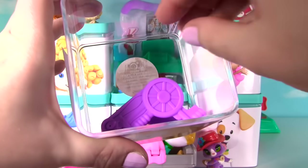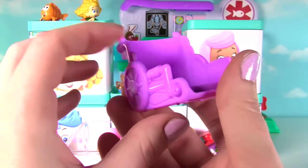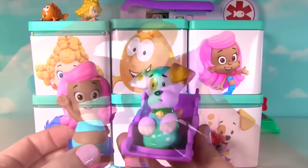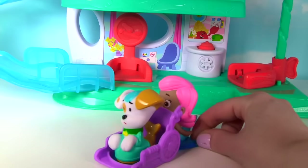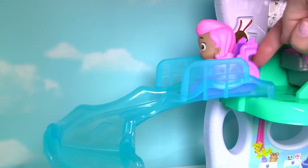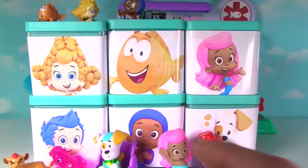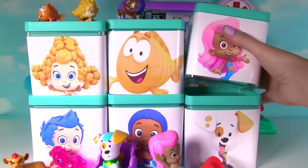Alright Mr. Grouper, are there any other surprises? Whoa! It's the wheelchair from the check-up center! Oh! Bubble Puppy and Molly are gonna be so excited! Time to hop in the wheelchair! Alright Bubble Puppy, let me give you a push! Okay! Weeeee! This is kind of fun! I'm feeling better already! Well, the only thing left from the check-up center we need is the food cart! Maybe Molly has it in her surprise box!